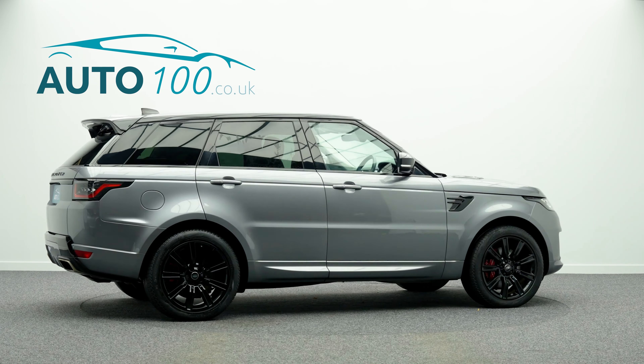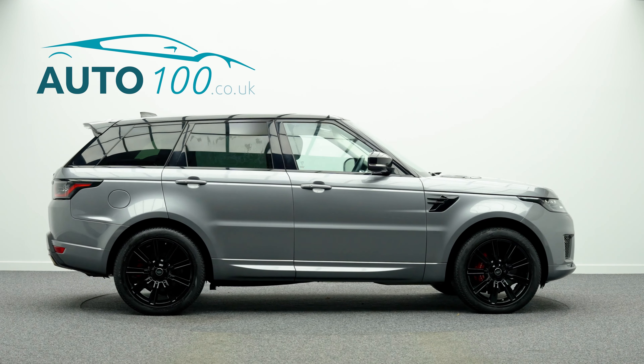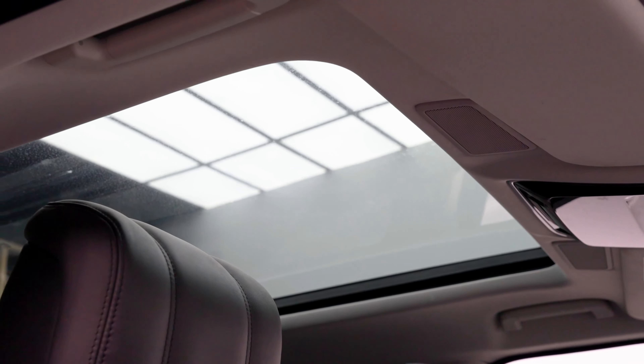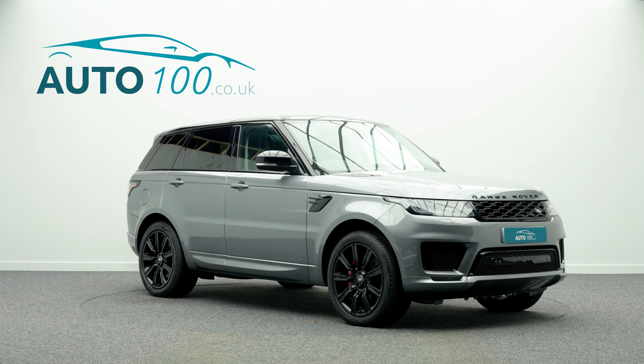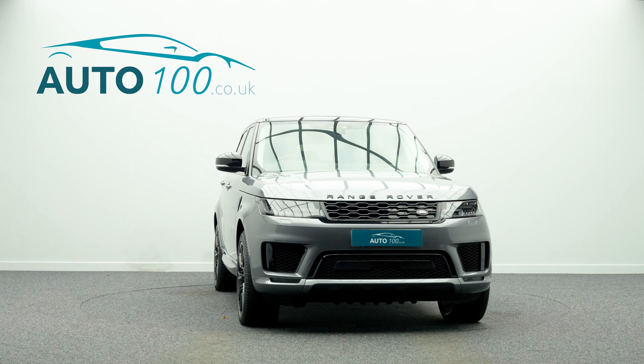This highly desirable car also benefits from fixed panoramic sunroof, exterior black package, privacy glass, Meridian audio system, electrically adjustable memory seats with heating function, heated rear seats, satellite navigation with Bluetooth connectivity, Apple CarPlay and Android Auto, rear parking camera with front and rear parking sensors and so much more.